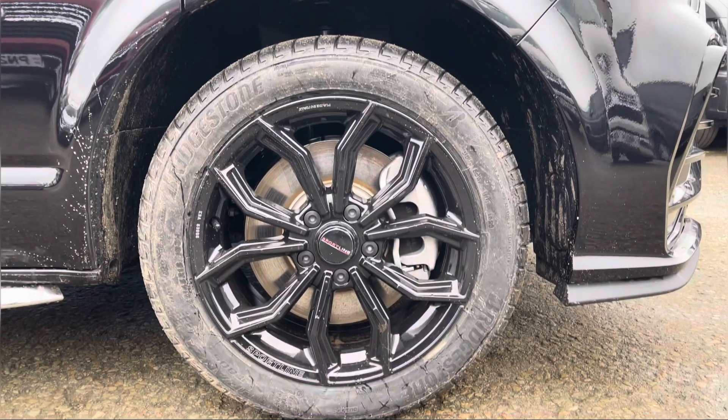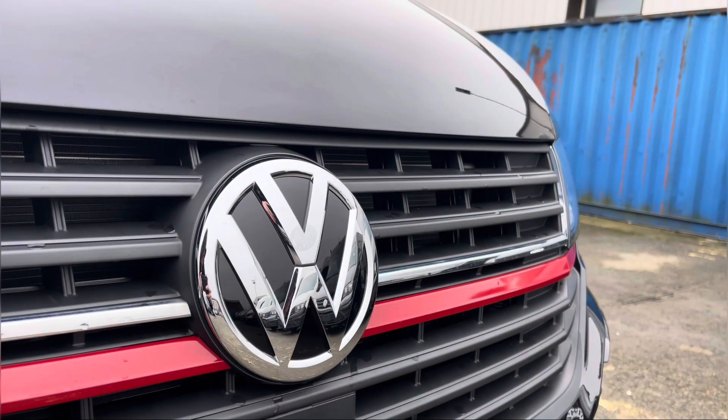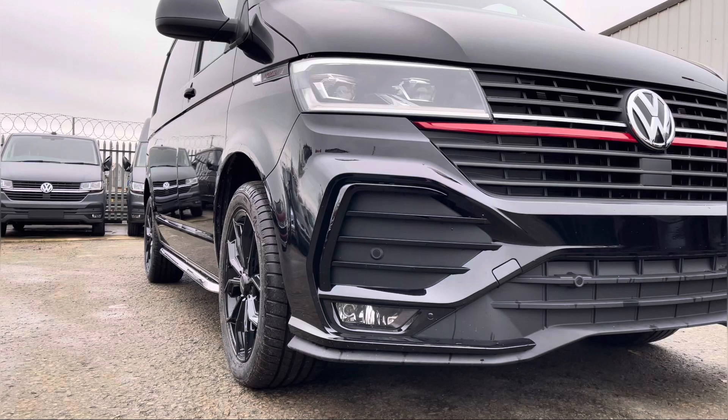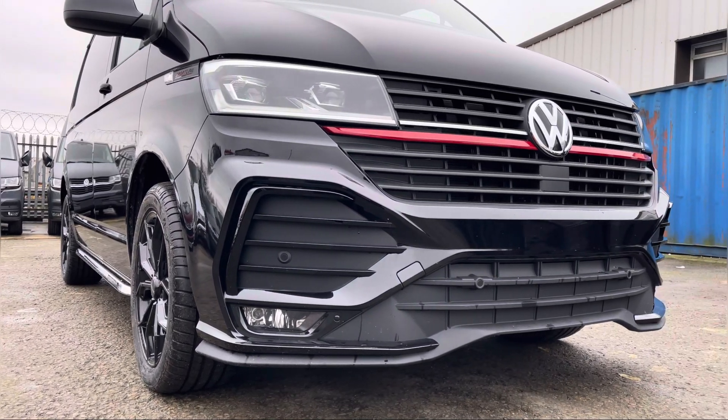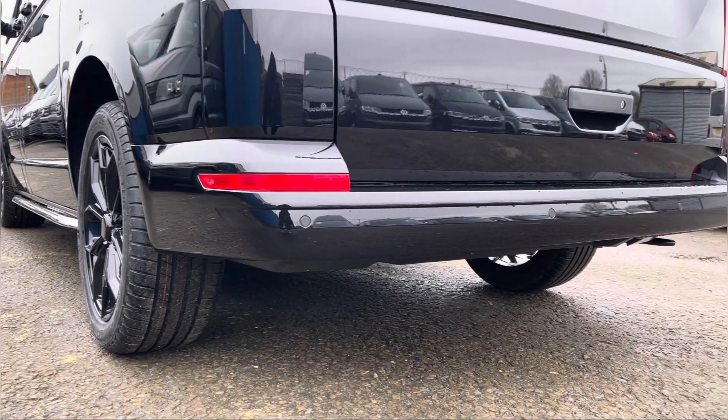Here we have the 18-inch gloss black Sportline alloy wheels. Moving on to the front of the vehicle we have your VW badging and directly underneath is your front assist. Dotted along your front bumper are your colour-coordinated front parking sensors, which can also be located on your rear bumper for your colour-coordinated rear parking sensors.